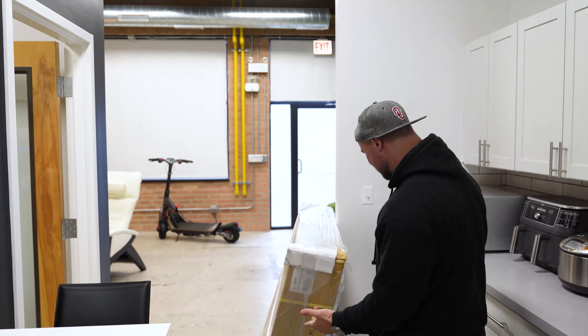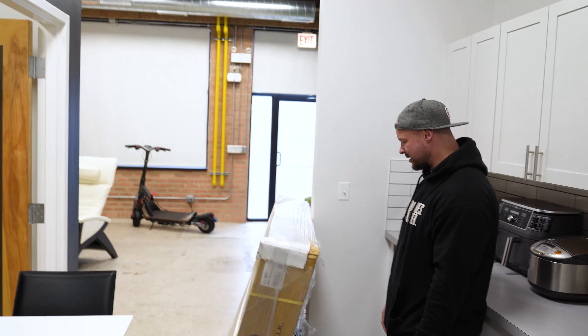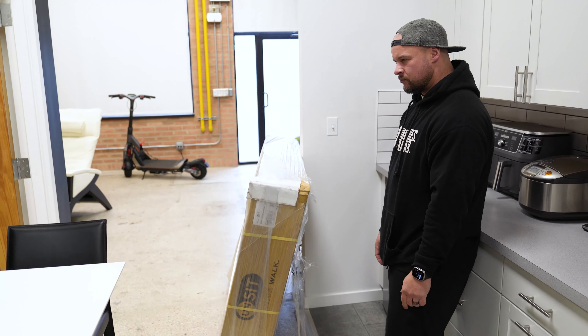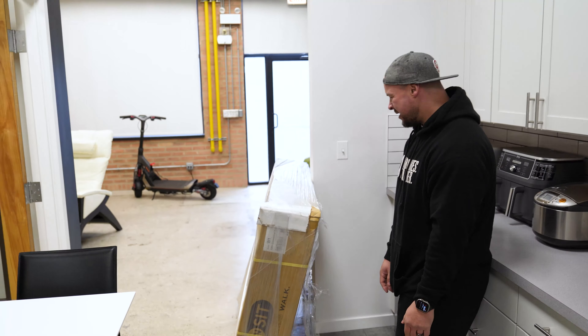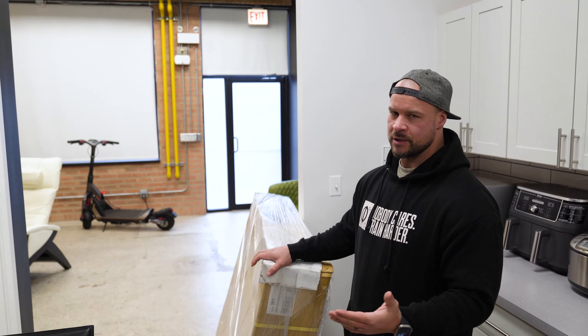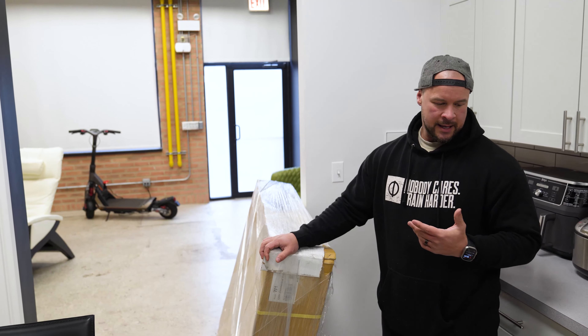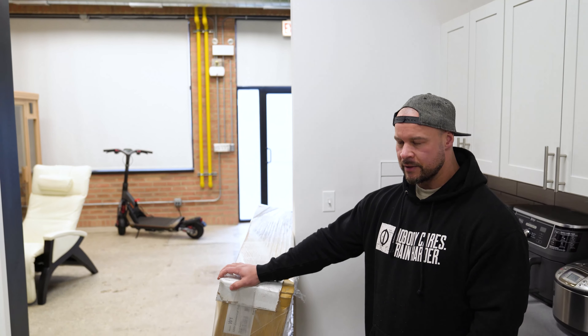I bought this last week, and somebody online was asking about it on my live stream — they asked what it cost and I said I don't remember. I was looking at treadmills for the desk, and there are a bunch on Amazon. They run between like $300 and $500 on Amazon, and some that are much cheaper too, like $100 or $200.